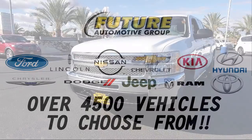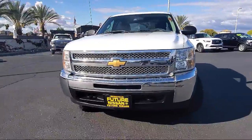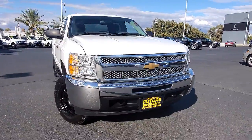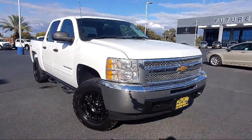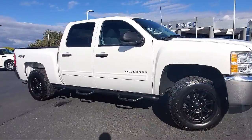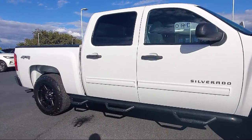For three generations, the Future Automotive Group has been Northern California's premier automotive dealer group, and here's another example of a great vehicle from our giant selection of pre-owned cars and trucks. It comes equipped with Sirius XM satellite radio,